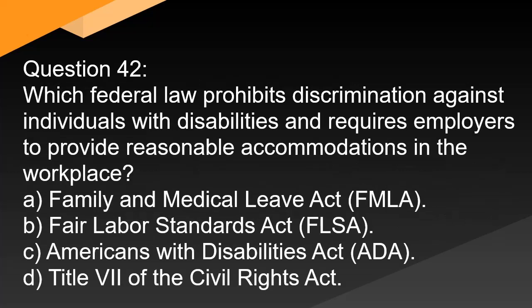Question 42. Which federal law prohibits discrimination against individuals with disabilities and requires employers to provide reasonable accommodations in the workplace? A. Family and Medical Leave Act (FMLA). B. Fair Labor Standards Act (FLSA). C. Americans with Disabilities Act (ADA). D. Title VII of the Civil Rights Act.